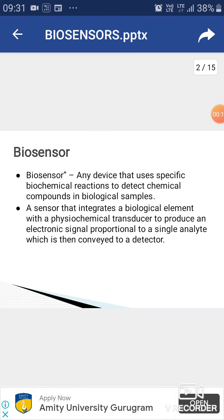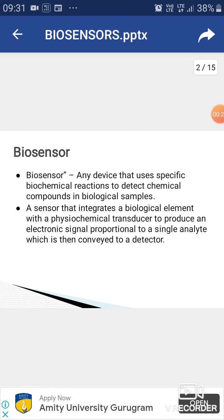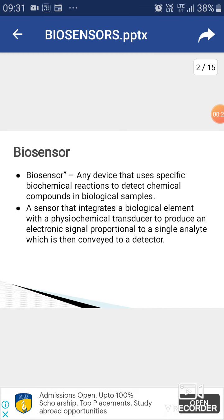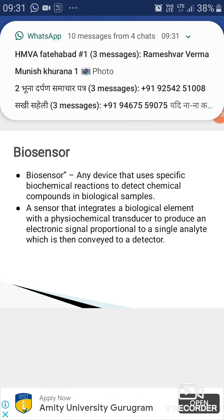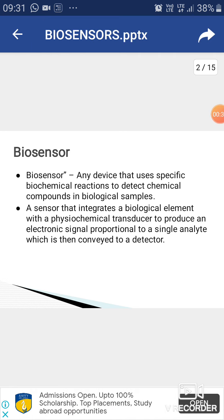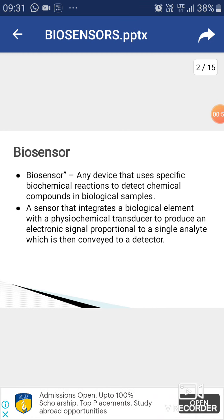What is a biosensor? Any device that uses specific biochemical reactions to detect chemical compounds in our samples — in biological samples — is known as a biosensor. For example, we can detect glucose in blood samples, enzymes, serum, blood samples, and any type of detection; for all of this we use biosensors.